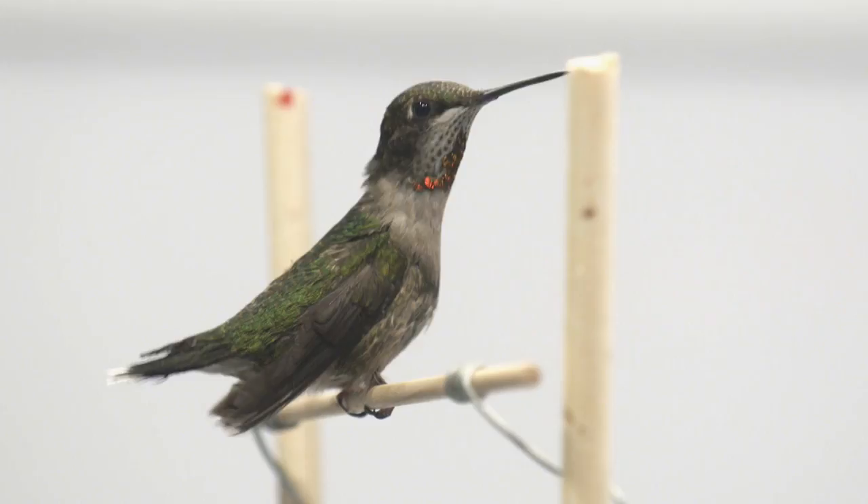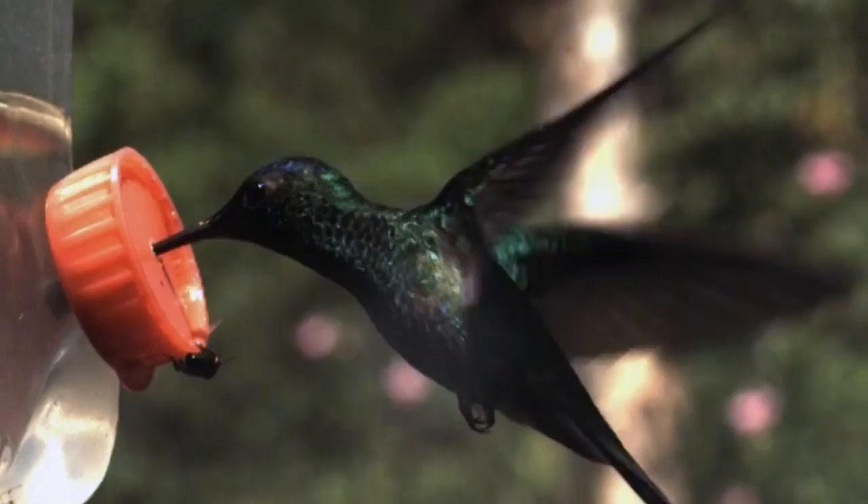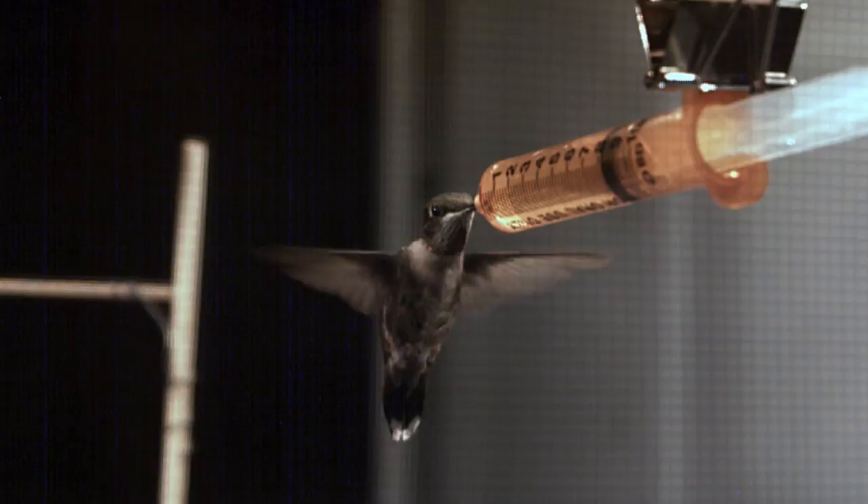Larger hummingbirds are turning a higher proportion of the sugar into the force and shortening of the muscle. Smaller hummingbirds, on the other hand, are more like a less efficient engine — they still consume fuel at high rates, they just pump out a little less power.